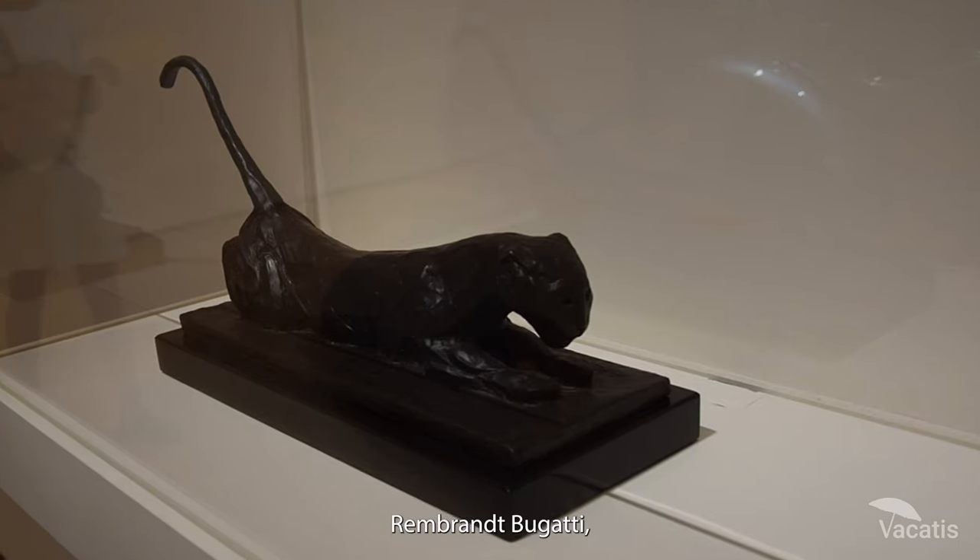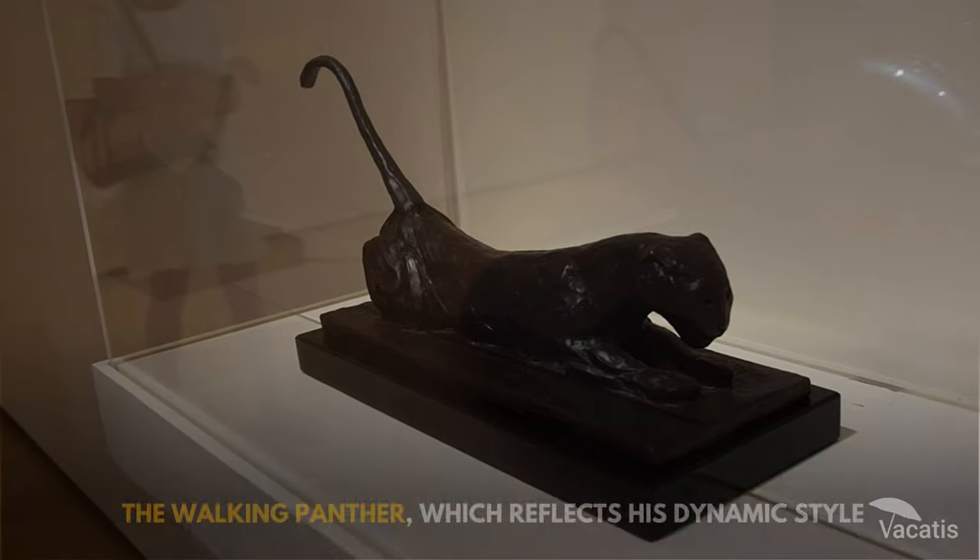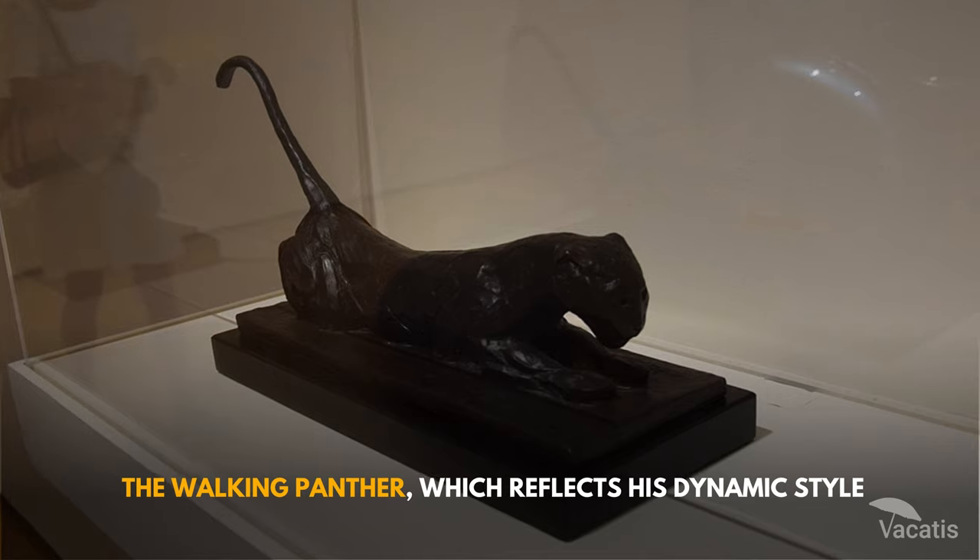Rembrandt Bugatti, a sculptor of animals, created a notable artwork called The Walking Panther, which reflects his dynamic style.